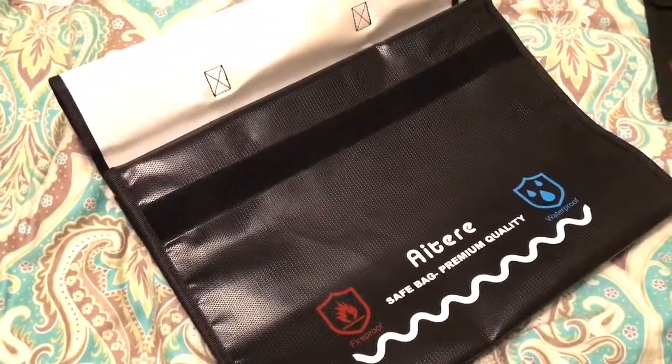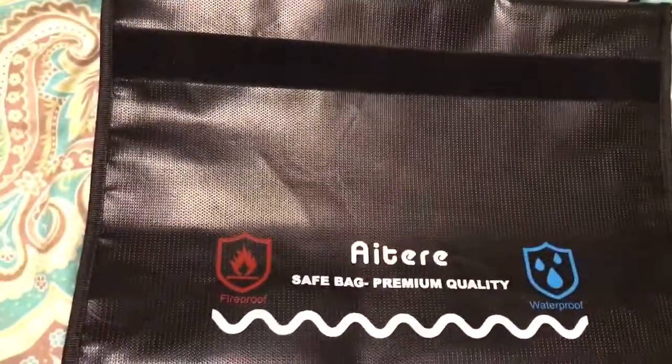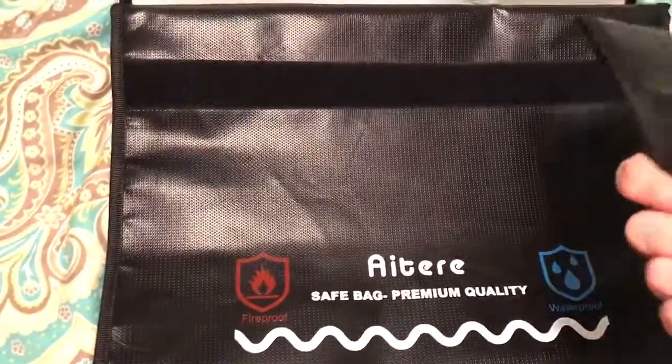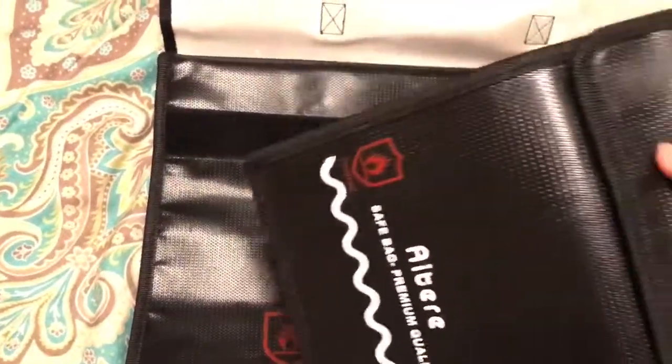If you have a chance to keep it somewhere you can grab it, that's even better. It also comes with another little mini one — I was thinking you could put your papers from your car, your title and stuff, and keep it in there.